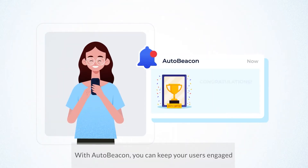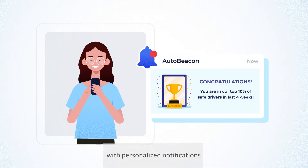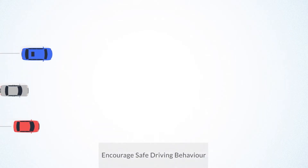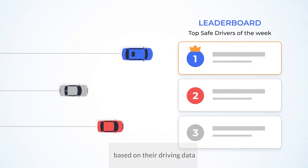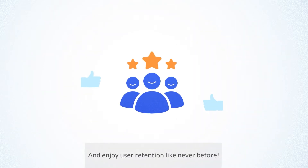With AutoBeacon, you can keep your users engaged with personalized notifications. Encourage safe driving behavior with gamification and micro-rewards based on the driving data, and enjoy user retention like never before.